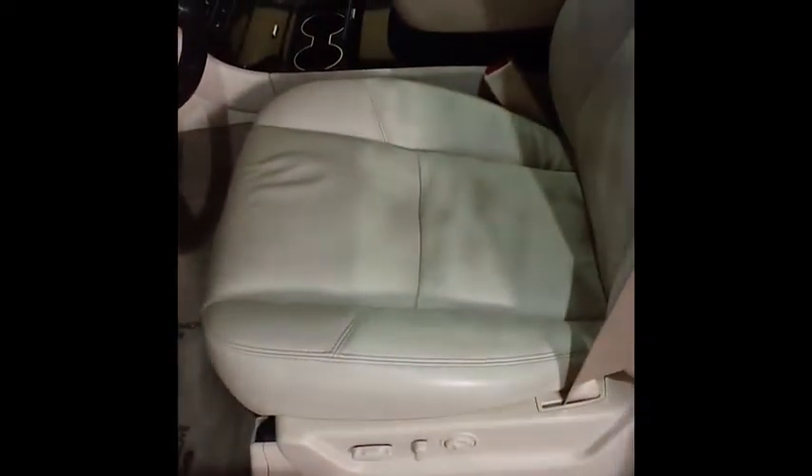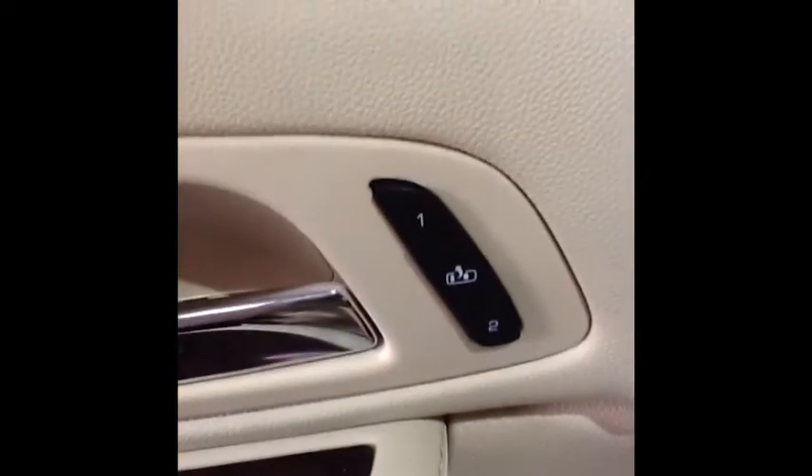Taking a look inside the vehicle, you can see the driver's seat. The leather is in excellent condition — no rips, tears, or cracks or anything like that. It does have the memory seat package.